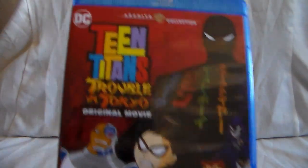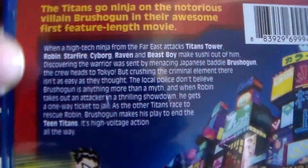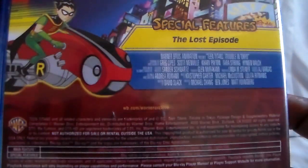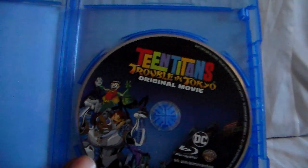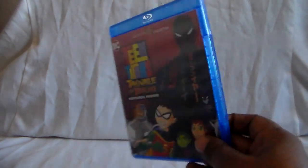And here is the movie — Trouble in Tokyo. So all of it got individual Blu-rays: the seasons and the movie. The movie got the same treatment — the bars on the sides were taken off, and it looks really good. Special features include The Lost Episode, which I think is when Robin is doing an underground race. And here is the disc, which pretty much has the same cover as the regular DVD release. Trouble in Tokyo — still really good, looks awesome. That opening battle scene where the enemy is throwing exploding knives — like throwing stars — is still really good to watch.